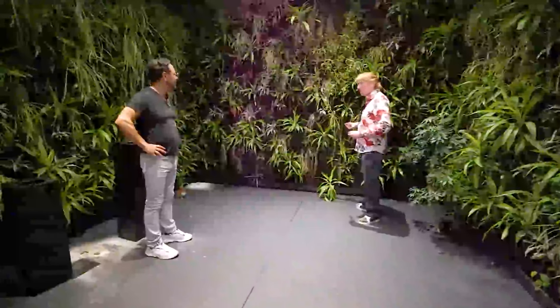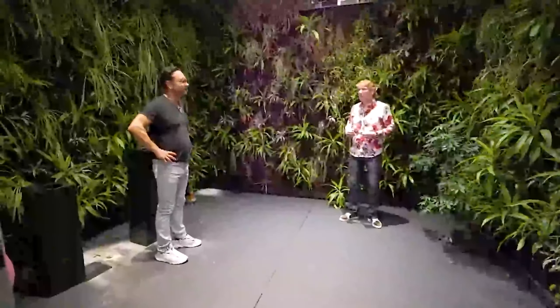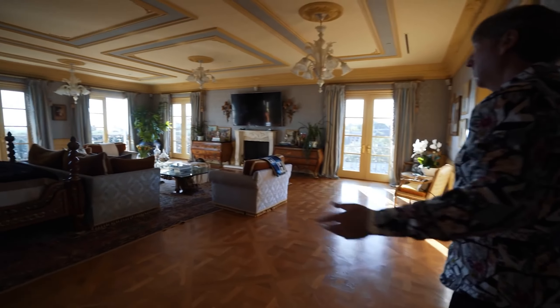Lastly, I wanted to show you this part of the house called the wellness center. 'Any lights in here so we can light it up?' 'Are these infrared heat lamps?' The weed room.